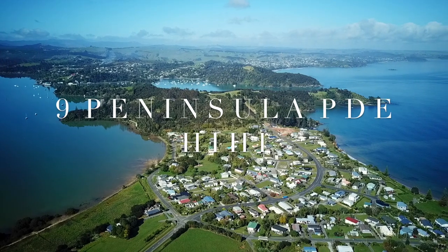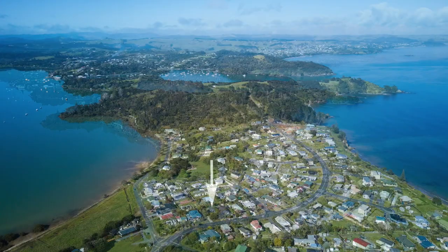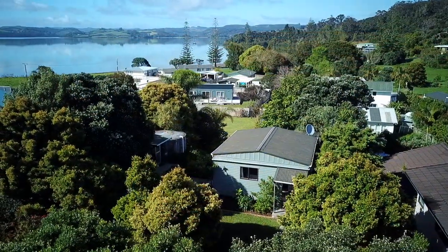Nine Peninsula Parade in Hihi. If you're looking for an affordable holiday batch in the winterless far north, with room to build a holiday home, this may be it.